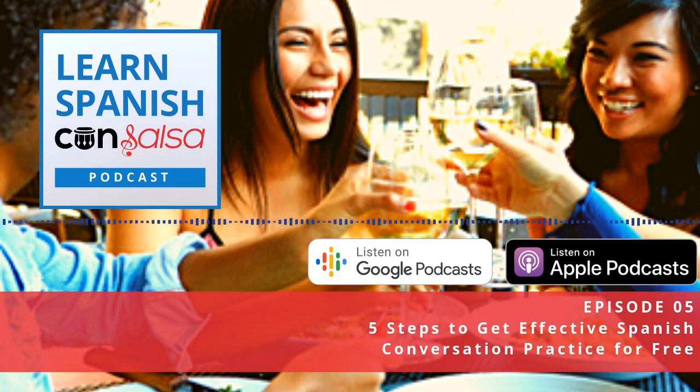Think about it in English — if someone asks you how to say something, you can tell them how to say it correctly, but you probably can't tell them why. You're probably not going to get into whether it's an irregular verb or a phrasal verb and why we say "get up" or "get out." You're not going to know that level of grammar detail. So if you're looking for that type of explanation, a language exchange is probably not the best.